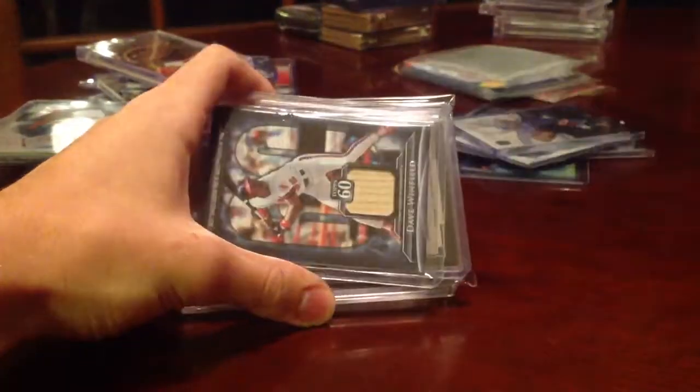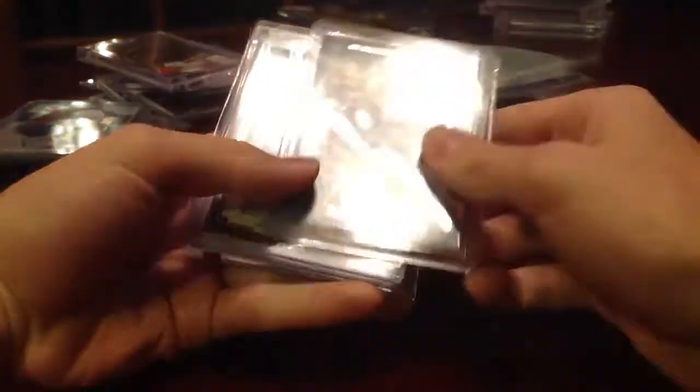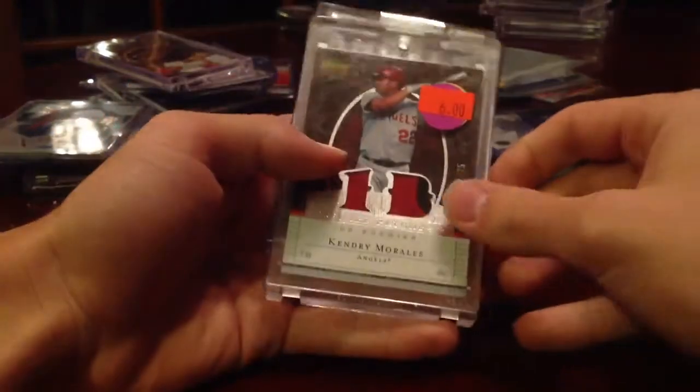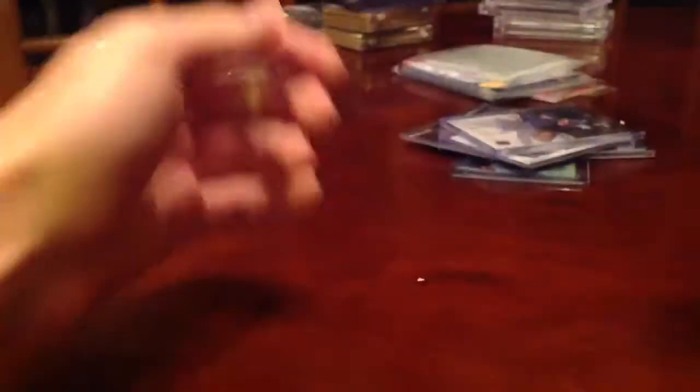Francisco Lindor Sterling Auto, Dave Winfield Relic, Rod Carew Jumbo Jersey, Kendry Morales Jules Patch, Wally Joyner Auto, Jim Abbott.